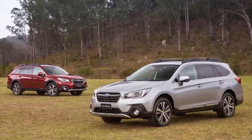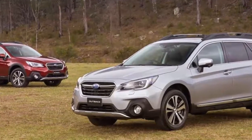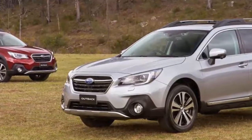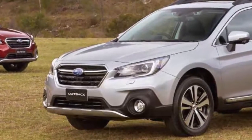Two additional USB ports are placed in the back of the centre console to keep rear passengers happy and their devices charged, and there's a new steering wheel for the driver, plus instrument panel stitching for a more premium look.